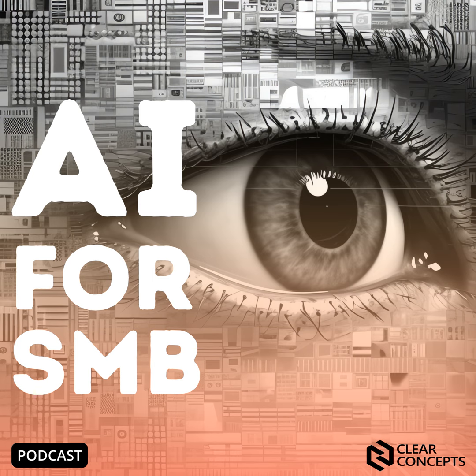Another solid episode of AI for SMB is in the can. We've got one more episode left in this series. I do hope you listeners join us for our next episode, which is going to be about data readiness — and you should see the smile on Kyle Braun's face. He is excited for this one. This is my bread and butter. We hope to see you on the next episode of AI for SMB.